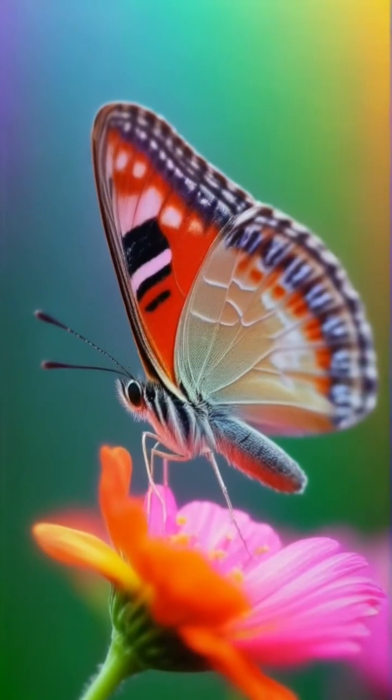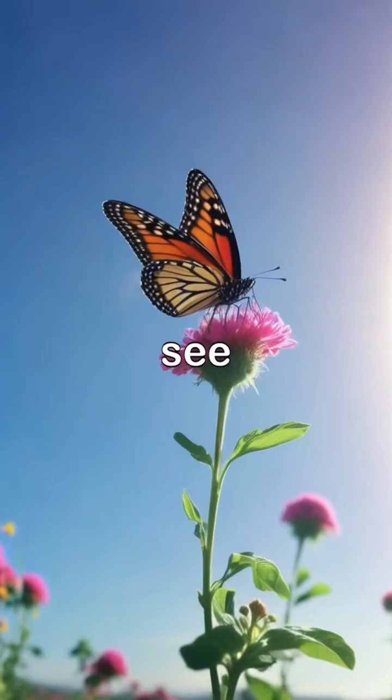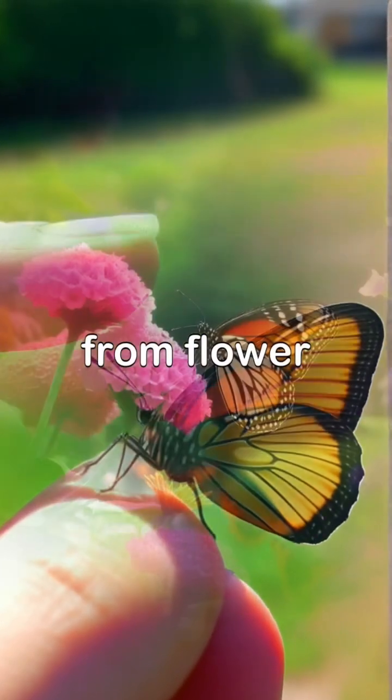Isn't that amazing how butterflies use their feet like us when we taste food? Next time you see a butterfly, remember how special their feet really are! Watching them can be so much fun as they dance from flower to flower!